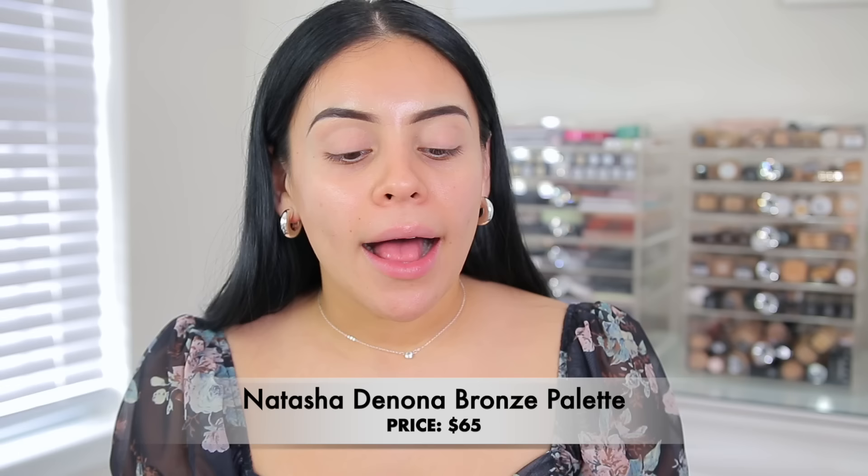For eyeshadow palette today, I have the Natasha Denona Bronze Palette. A lot of you guys said Natasha Denona palettes in general are overhyped, especially for the price. I've only tried one palette from Natasha Denona before and I wasn't really too impressed. I feel like you can get these kinds of colors in ColourPop palettes, VH Cosmetics palettes, and so many other more affordable options. One of you specifically said you didn't like this because you feel like you can create the same look over and over — there isn't a ton of variety. I can kind of see that; a lot of these shimmers do look the same. But let's test it out.